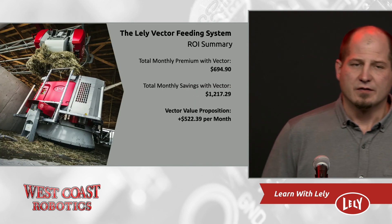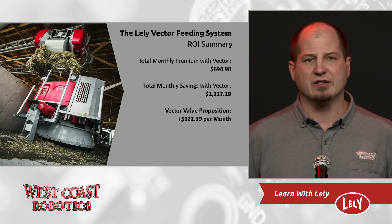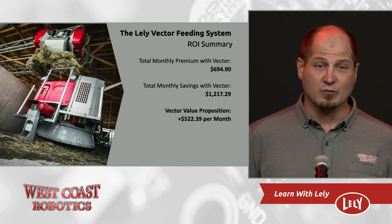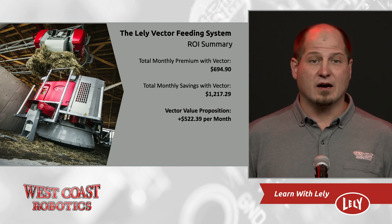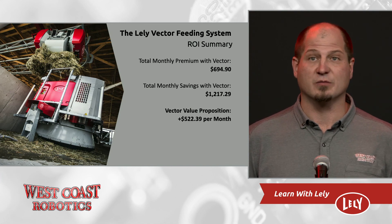So that gives us about $522 a month extra money in your pocket if you have a Lely Vector. And we haven't even talked about the biggest dollar savings yet, which is feed waste, and the biggest improvements you can make, which is cow health. So at the end of the day, I think that the Vector system pays back even faster than robotic milking machines. Thank you very much for your time.